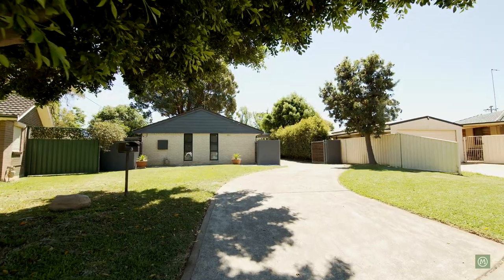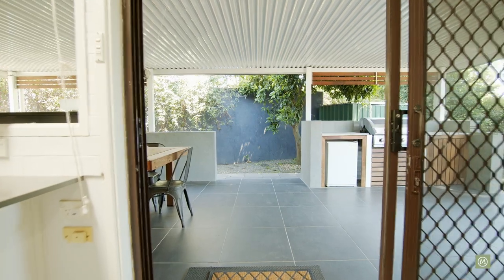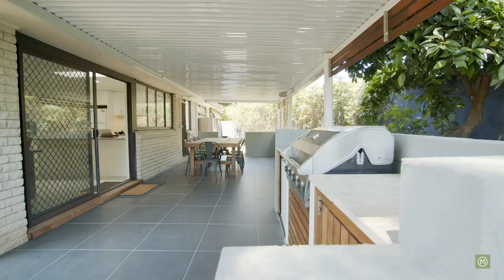Thanks for watching our presentation here today of number three Macaulay Crescent in the highly sought after suburb of Emu Plains. When you arrive at this property, what you're absolutely going to love is the natural light that comes in — we've got four skylights in this home so it's flooded with natural light. The flow from this beautifully renovated kitchen out to the covered entertaining space is just going to be a wonderful place to have your friends and family over.